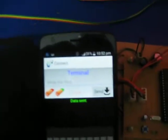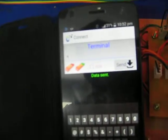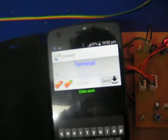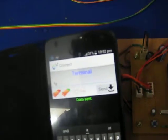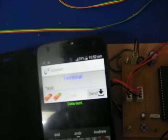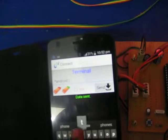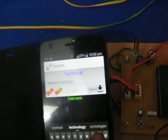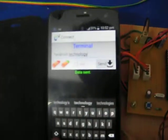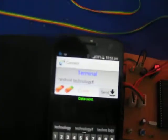Now I am typing a message with the given format. The message I am sending is: star android technology hash. The message must end with hash.